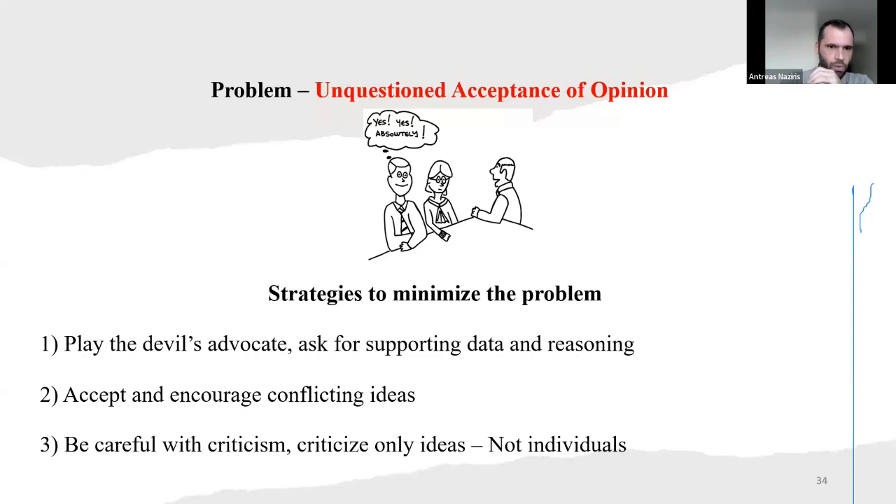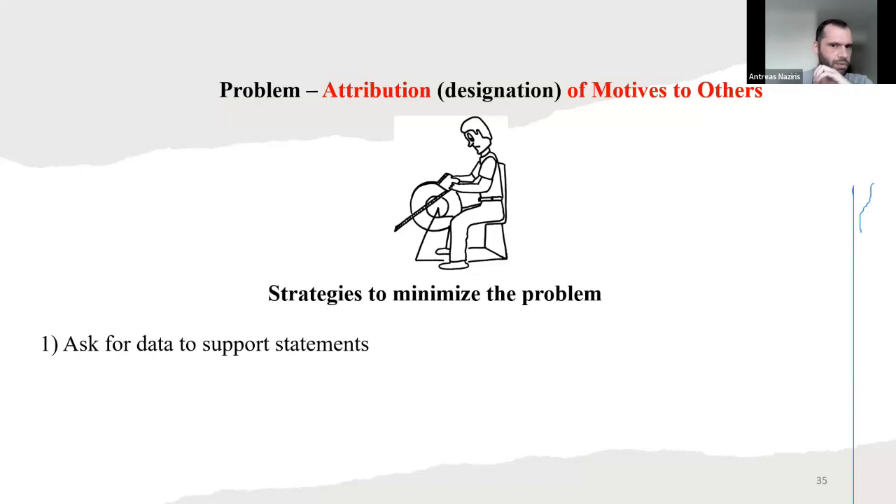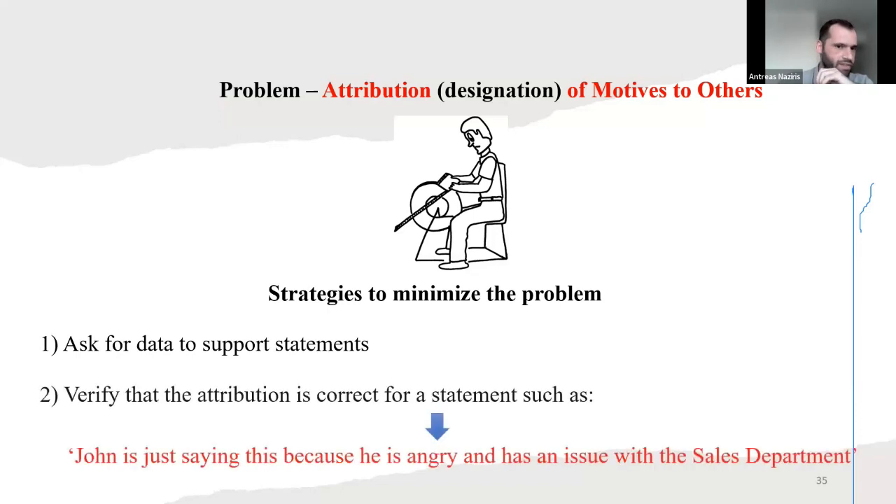Be careful with criticism — criticize ideas, not individuals. We also have attribution: designation of motives to others. Minimize the problem by asking for data to support statements. Verify that the attribution is correct — for example, 'John is just saying this because he's angry and has an issue with the sales department.' Maybe that person is biased, or was angry and said something about nothing. They had some issues and don't want to cooperate with the department. Ask for the data and verify that it's true.